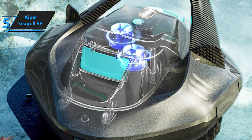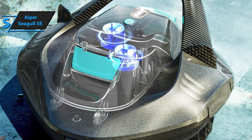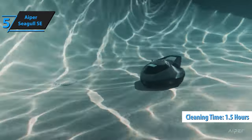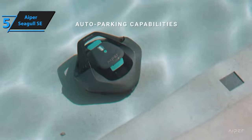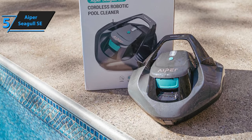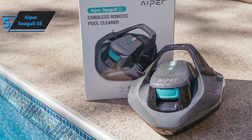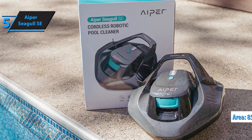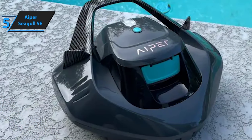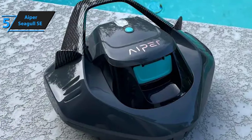After around two and a half hours of charging on land, you can lower the Seagull SE into your pool for up to one and a half hours of cleaning time. Basic guidelines for use include avoiding slightly sloping corners and limiting the surface area to 850 square feet. You can also add a chlorine tablet to the device for double-duty cleaning, but this is an optional feature.